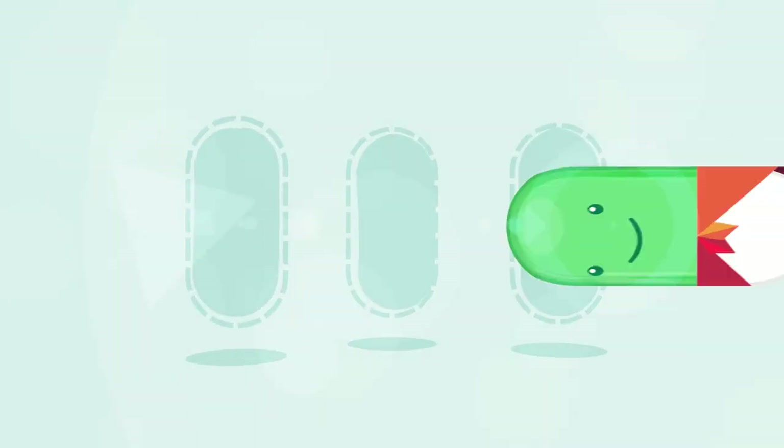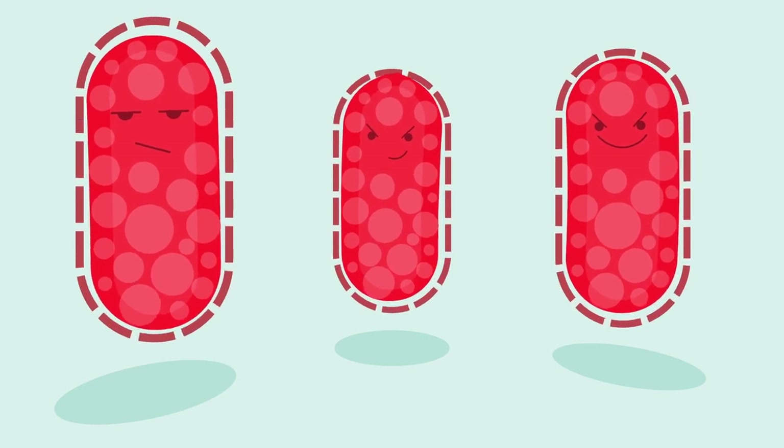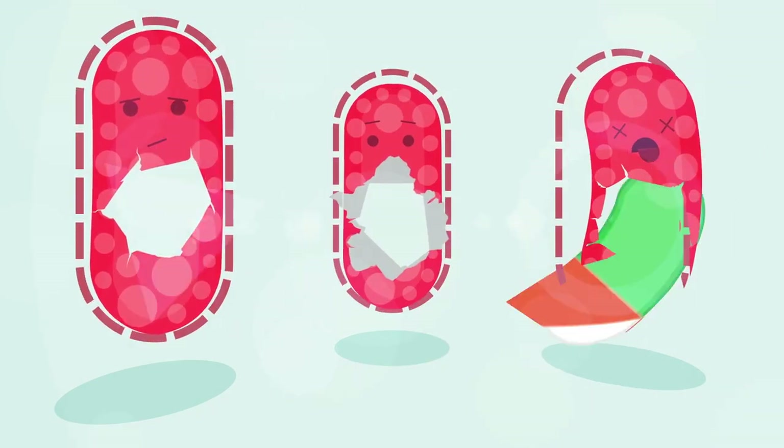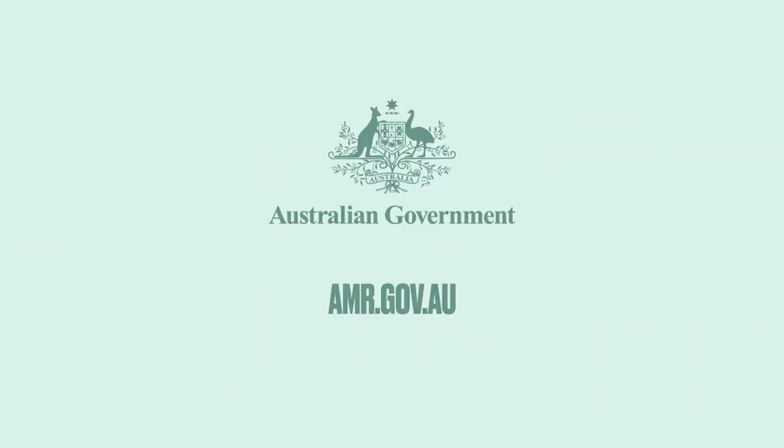For more information, visit amr.gov.au or speak to your doctor. Together we can put the brakes on AMR, keeping valuable antibiotic treatments for generations to come.